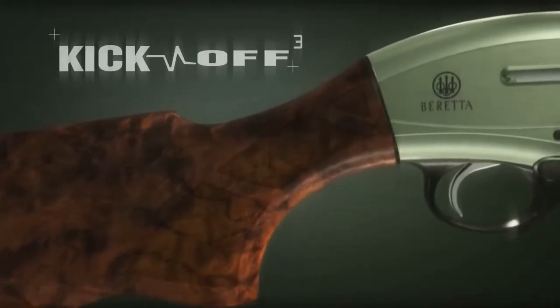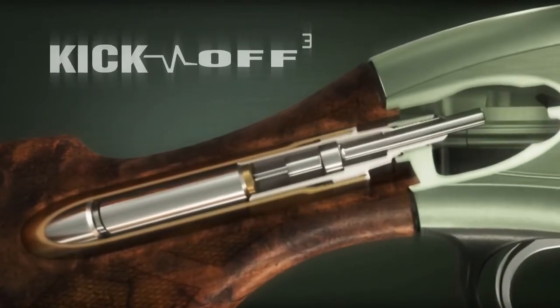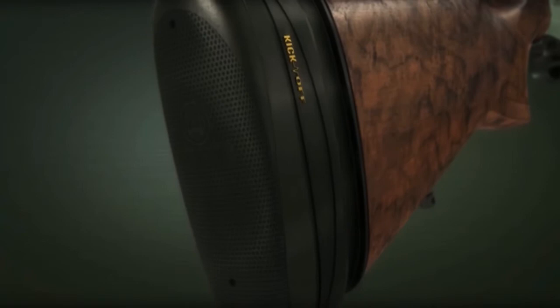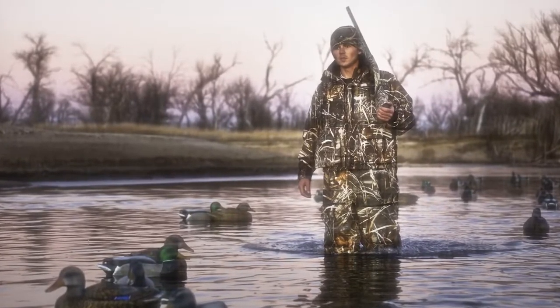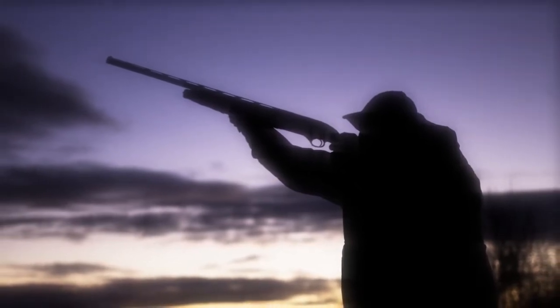Coupled with Kickoff 3, a third hydraulic dampener that targets the impact of the bolt against the receiver at the end of its travel, and the MicroCore Recoil Pad — an innovative recoil pad developed by Beretta with open-cell techno polymer material which is softer, lighter, and slides better than rubber, expanding its surface area on the shoulder, giving the Xtreme secure and precise support. The A400 Xtreme boasts an industry-leading 70% reduction in recoil, keeping hunters in the field from dawn of opening day until dusk settles on the last day of the season, and increasing the service life of the gun.